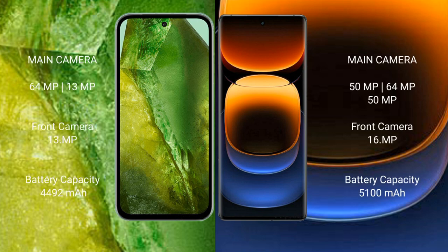Google Pixel 8a features a dual rear camera setup: 64MP plus 13MP, and a 13MP front camera. Vivo iQOO 12 Pro features a triple rear camera setup: 50MP plus 64MP plus 50MP, and a 16MP front camera.